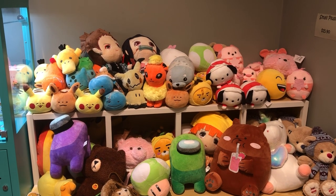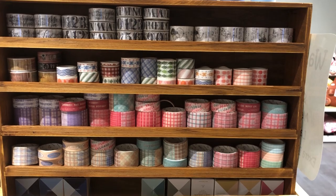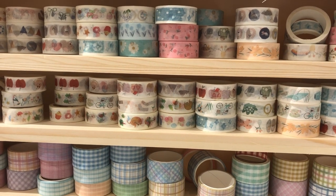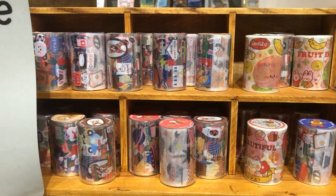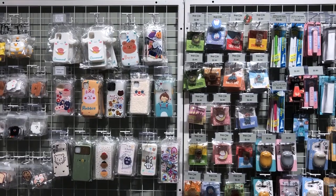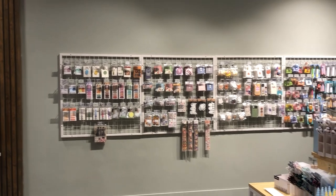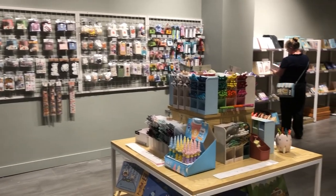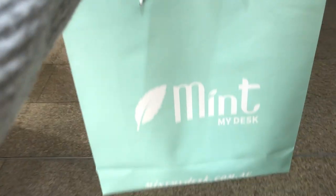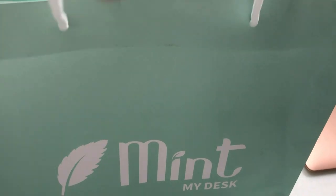They also had plushies and drink bottles and I was so tempted to buy one of those drink bottles, and they also have really cute washi tape. I am going to do a haul at the end of this video so you'll get to see me open up all of the washi tapes I bought and see the really pretty designs on them. So this is my little basket of goodies and I am ready to head off.